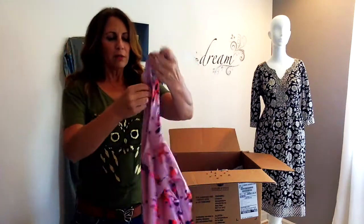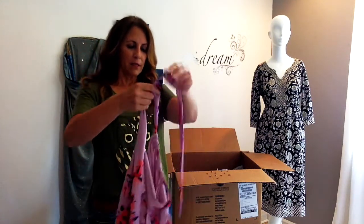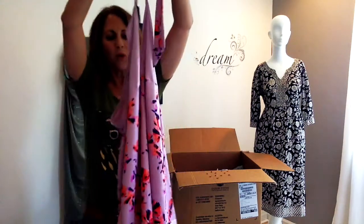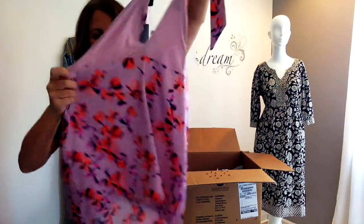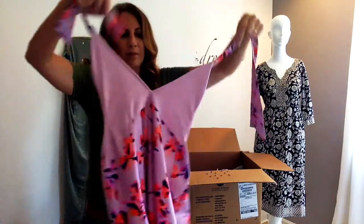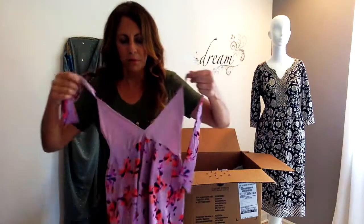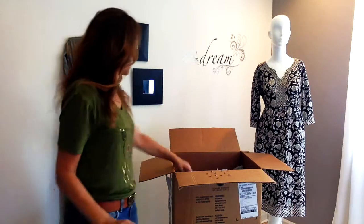Another new with tags — it's The Limited. It's a halter style. The material feels like silk — it might be. Cute, you know, for the right age. They've torn the price off so I don't know what it might have been.